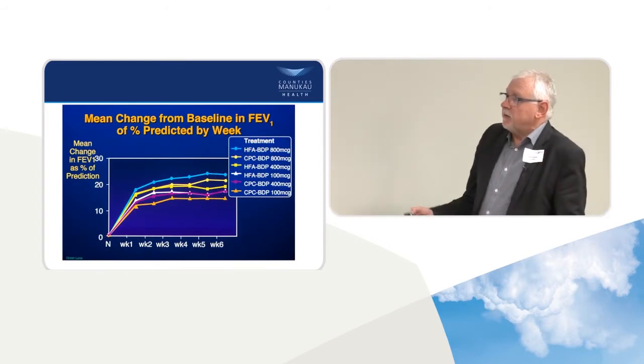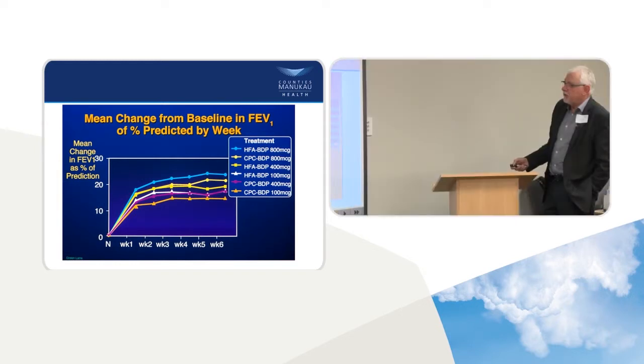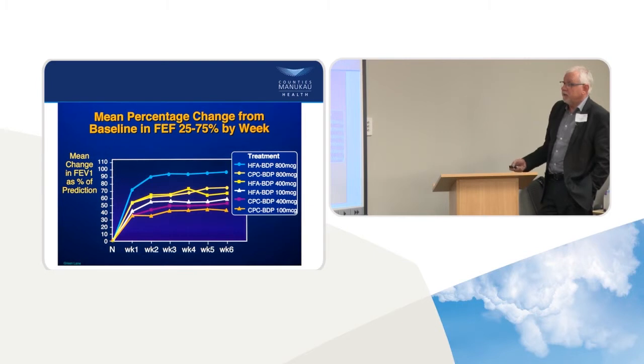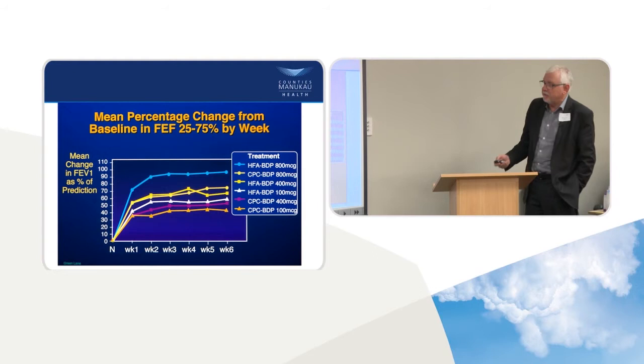So if you give people QVAR, what are the benefits? This compares 100 micrograms of CFC inhaled steroid versus 400 micrograms of CFC versus 100 micrograms of HFA. You can see that 100 micrograms of HFA — at the lower end of the dose response curve — was pretty well equivalent to the 400 micrograms CFC. When you use FEF25-75, actually there's a bigger differential, which looked quite exciting. This could be quite an important breakthrough. But because combination therapies then took hold and because of some marketing by the pharmaceutical companies, this never really took off.